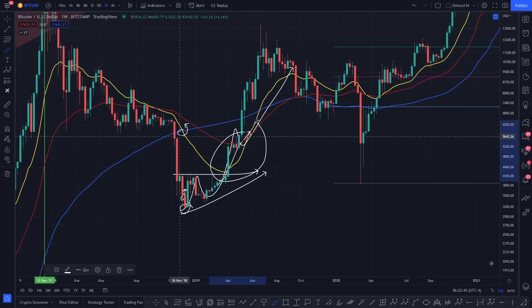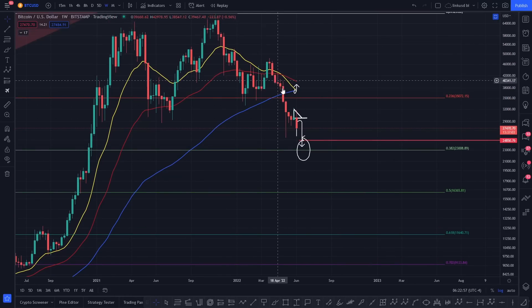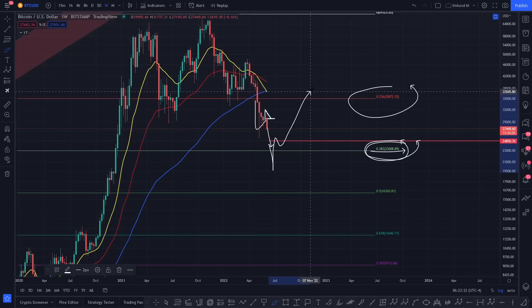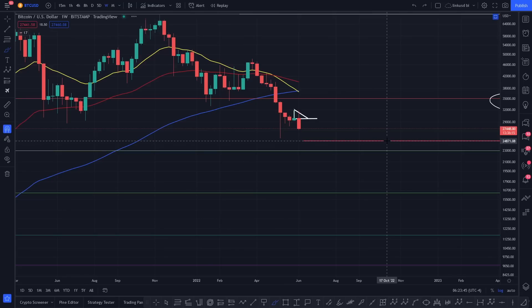Bitcoin got back above all its EMAs, really overextended from the weekly EMAs. Overextension leads to retracement, and we haven't touched the 20 EMA since around March. If we retrace to the 20 EMA and retest it as resistance, even that scenario is tradable to the upside. I'm trying to find a low and there's a lot of confluence lining up for next week. Right now you're retracing to the 0.382 fib at around 23,008. The monthly 55 EMA is also a target — whenever you close below the 20 EMA you head down to the 55.